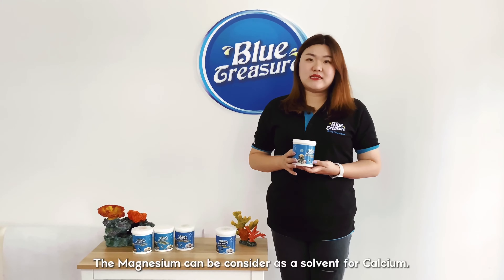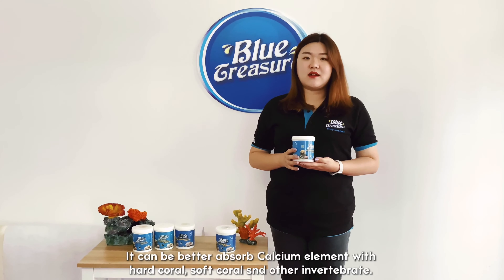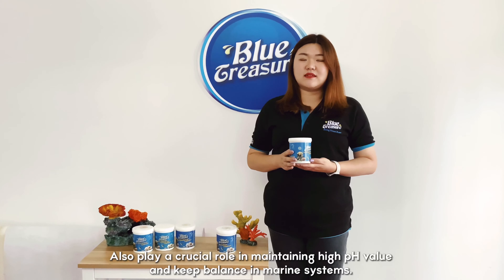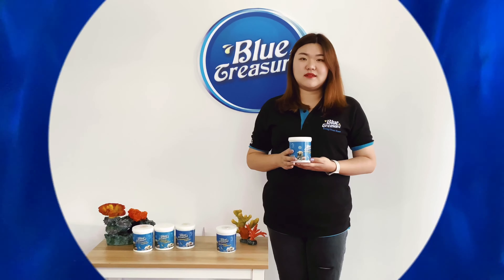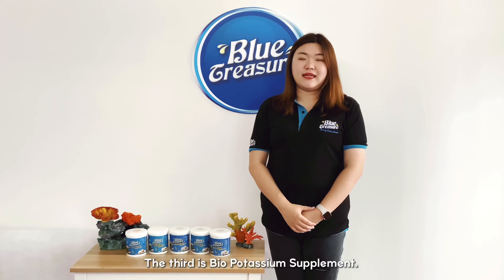The second one is bio magnesium supplement. Magnesium can be considered as a solvent for calcium. It can better absorb calcium elements with hard coral, soft coral, and other invertebrates. It also plays a crucial role in maintaining high pH value and keeping balance in marine systems.